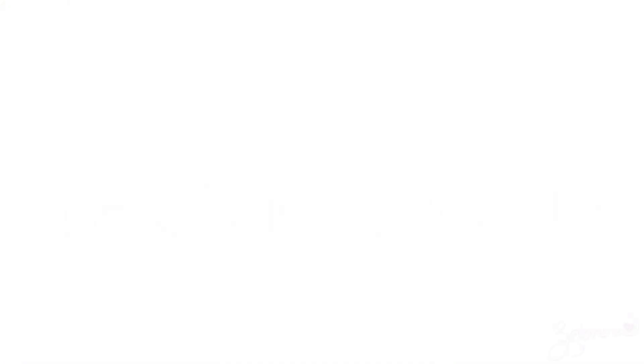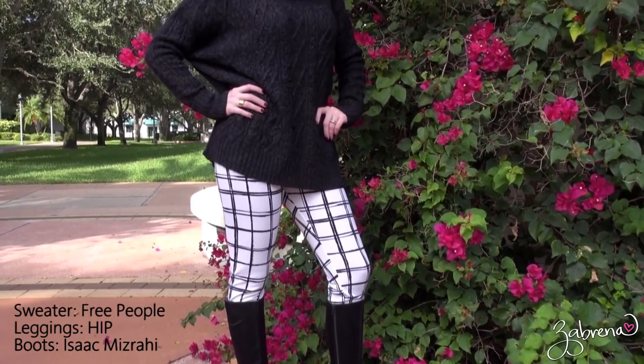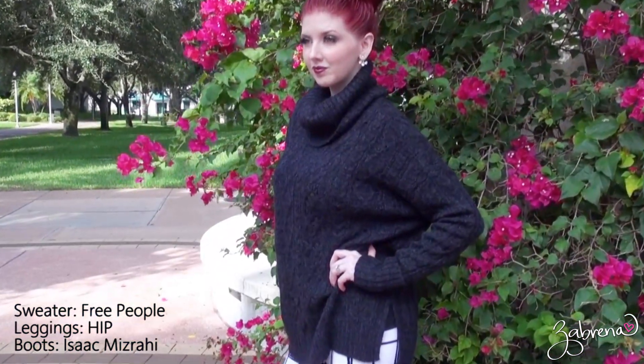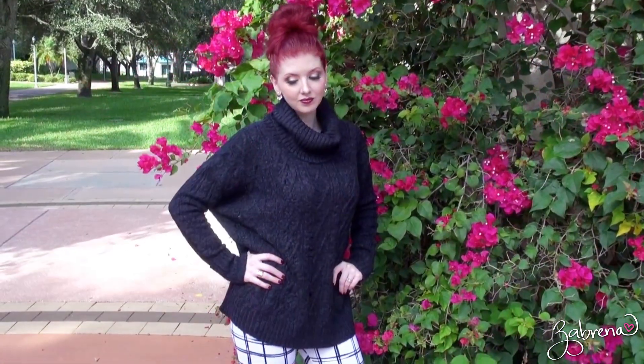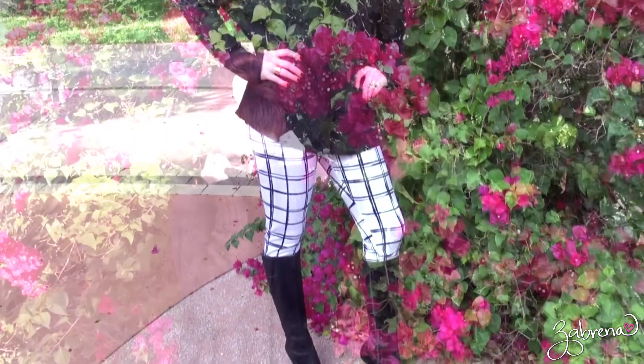Oversized sweaters offer comfort and can easily be dressed up or down. My favorite way to wear them is with leggings and boots. Plaid has made a comeback, and while I never really liked the traditional plaid look, these black and white leggings are enough to get even me on board with the trend.